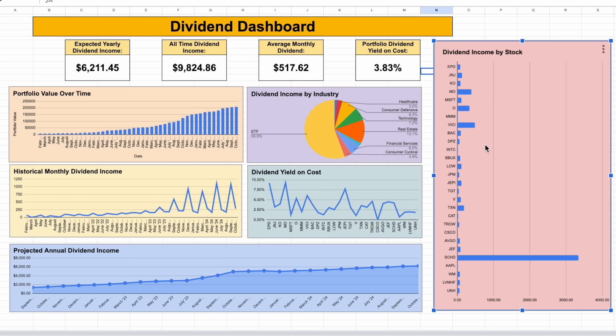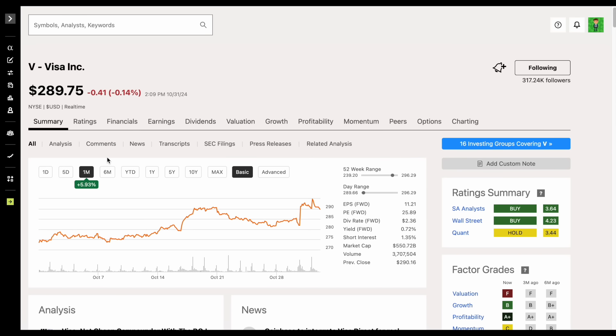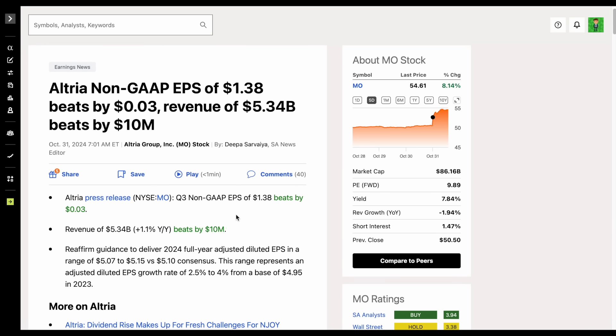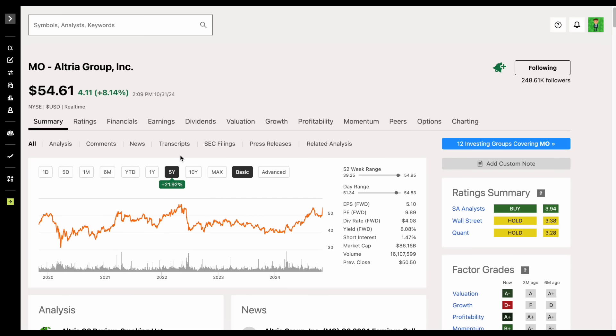Over here, we can see my dividend income by stock — how much each holding is currently paying me for the year. Even if I don't buy more of a stock over time, this will continue to grow because holdings are increasing their dividend payouts and I'm reinvesting my dividends. Before we move on to my dividend calendars, let me quickly show you some earnings reports from my portfolio. Visa saw a really nice earnings report just the other day — beats on top and bottom lines, and it's up around 5.93% over the past month. Altria also saw beats on top and bottom lines. A lot of people have been critical of Altria saying it's in a dying industry, but I started adding it when it was trading in the low 40s — I felt it was too undervalued for a stock with a high dividend yield. After this monster earnings report, the company's trading at $54.61 and is up around 8% on the day.